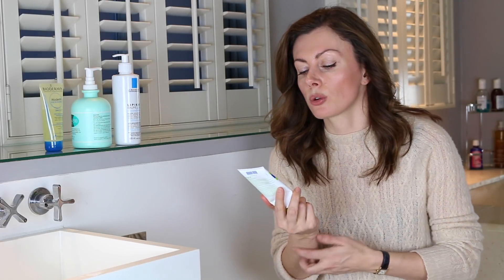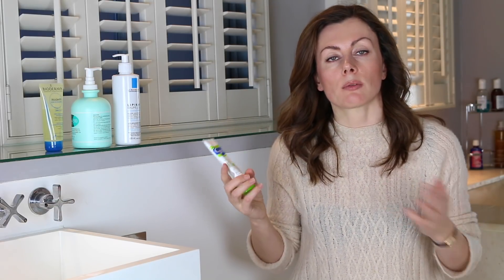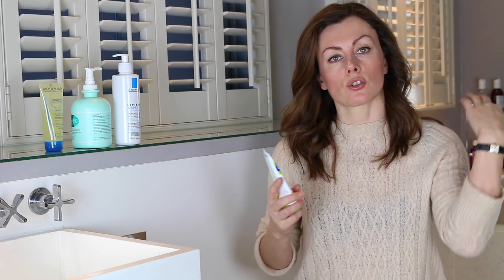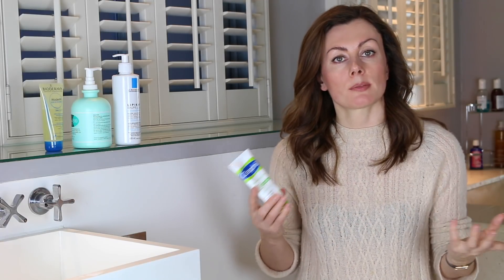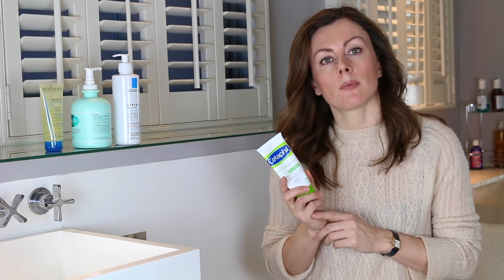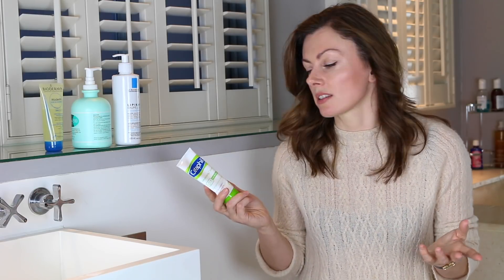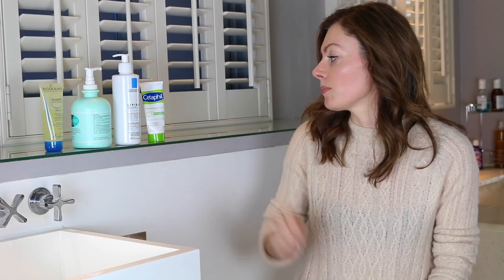A really affordable option is a Cetaphil moisturising cream, which is suitable for face and body. It's non-comedogenic, which means you can use it happily on chests and back — areas that might be prone to blemishes. If you have dry skin as well, it can be really difficult to work out what's safe, but this is a great one and very reasonably priced. No fragrance, and it can be used on kids too — a lovely product that's really supportive, nourishing, and absorbs rapidly.